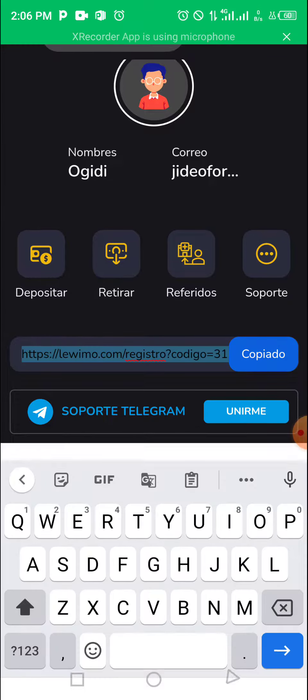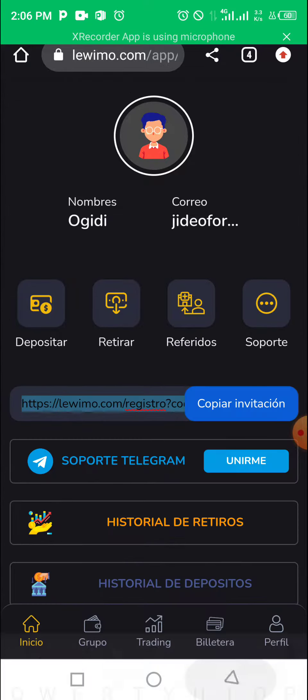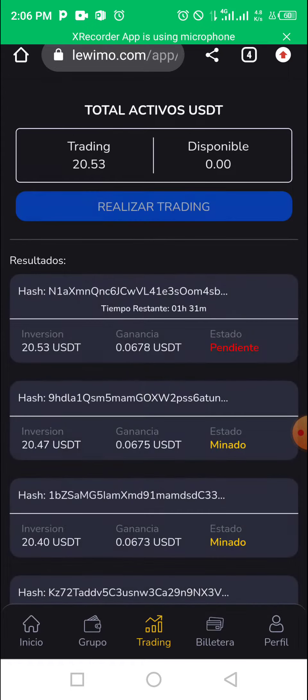If you are interested, you can join the platform and make money now while the offer lasts. As you can see, if you want to trade with the platform, it's very nice, but I'm not giving a hundred percent guarantee. I'll be leaving a link in the description for you to sign up. The name of the platform is Lewimo, and it just came out. I discovered it online and decided to share it with my fans.